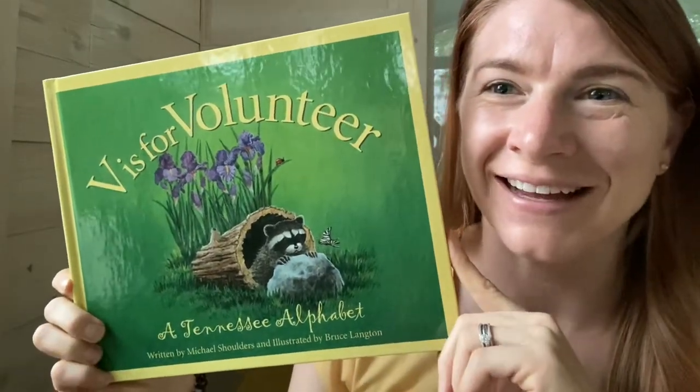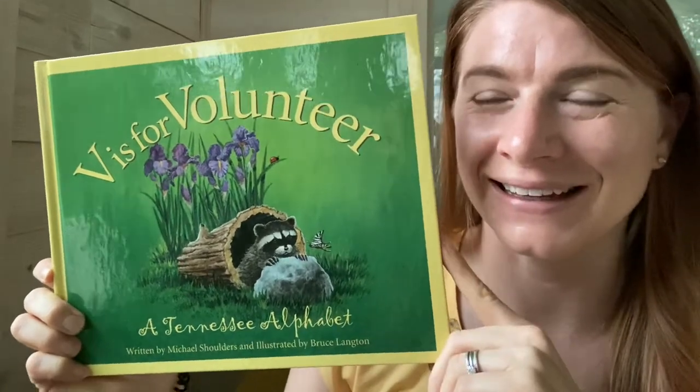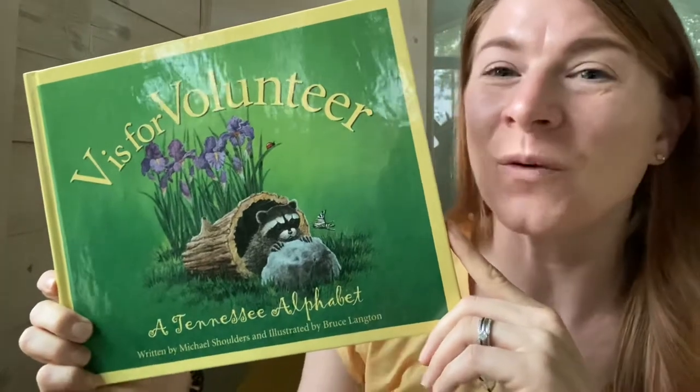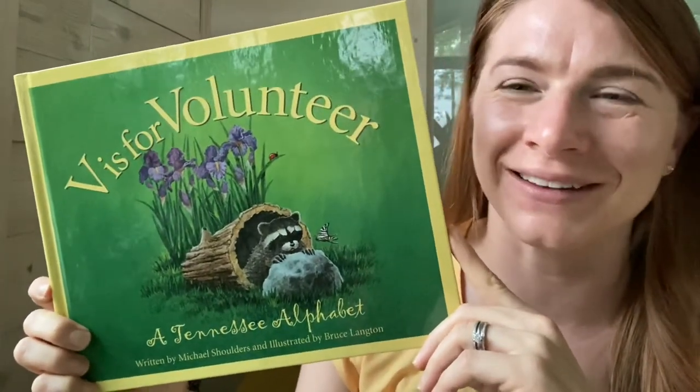Hi friends, it's Dana here. Today I have a story all about Tennessee. It is called V is for Volunteer, which is what the Tennessee state is known for — it's called the Volunteer State.